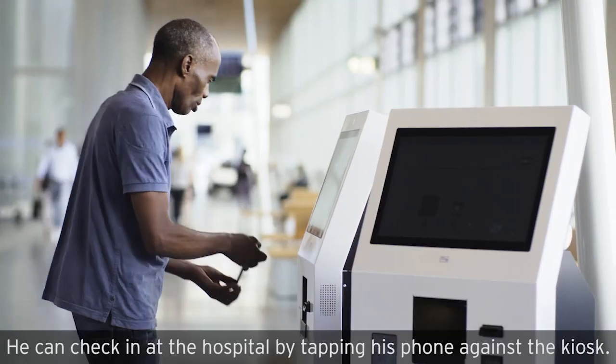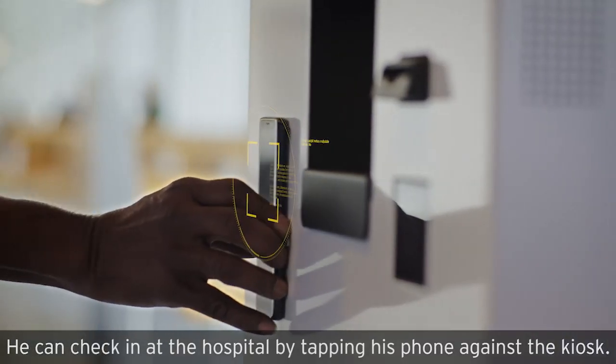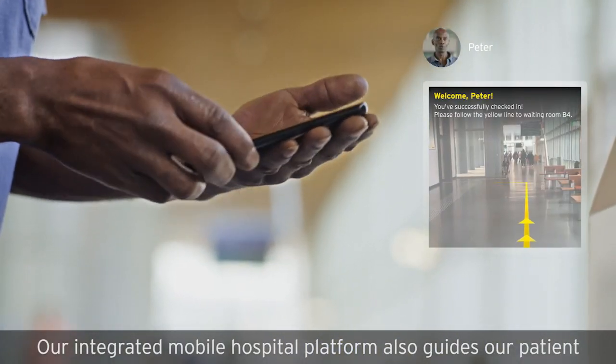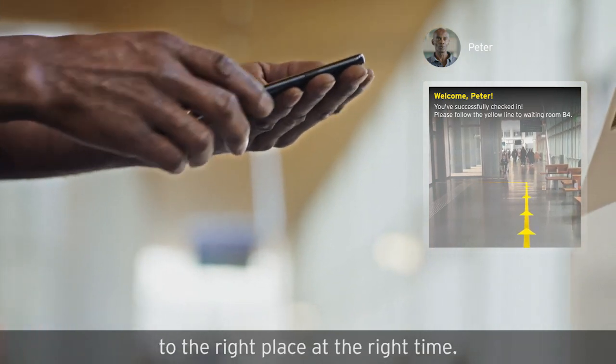He can check in at the hospital by tapping his phone against the kiosk. Our integrated mobile hospital platform also guides our patient to the right place at the right time.